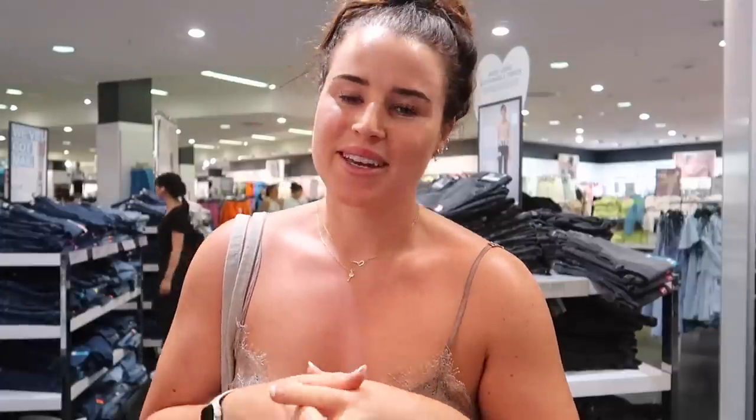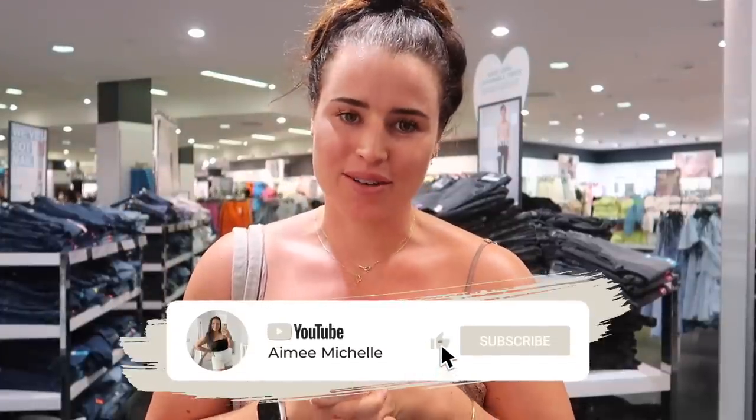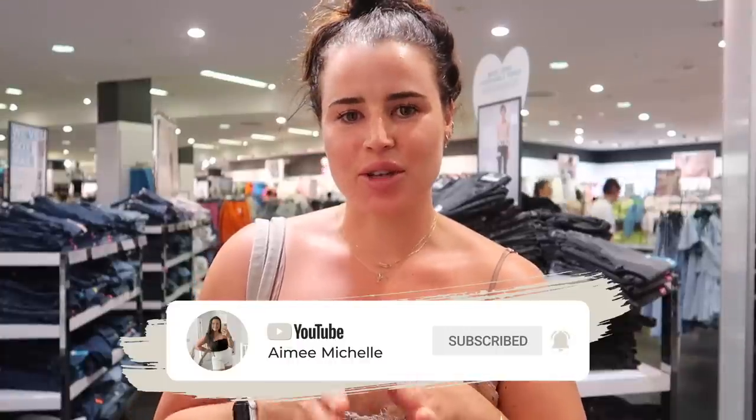I hope you guys are enjoying the Come Shop With Me. Don't forget to subscribe and give this video a big thumbs up if you are enjoying. I'm going to do a little montage now of a few of the new bits, and we'll be back when we get to Shoes and Accessories.